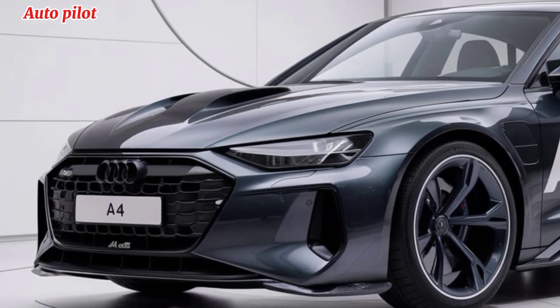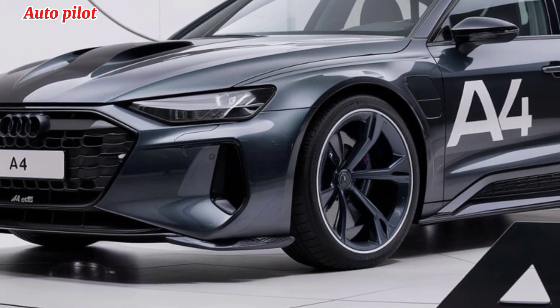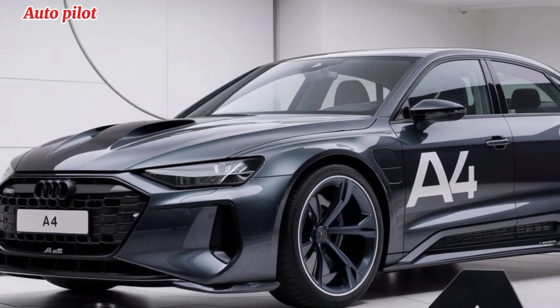The infotainment system, powered by the latest MMI technology, is responsive and intuitive, featuring a larger screen and seamless integration with Apple CarPlay, Android Auto, and the latest driver assistance features.